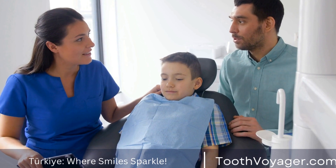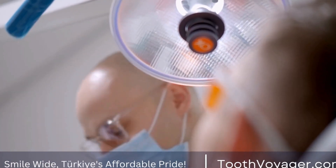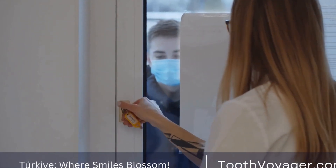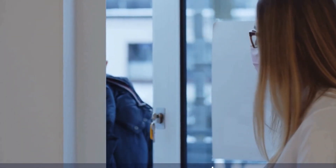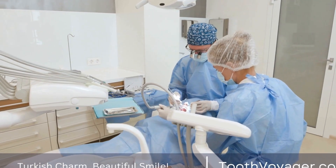In Europe, the cost of dental crowns can vary significantly from country to country. In countries like Germany, France, and the UK, dental crowns can be quite expensive, with prices ranging from €500 to €1000 per crown. This high cost is often due to the high cost of living and labor in these countries.